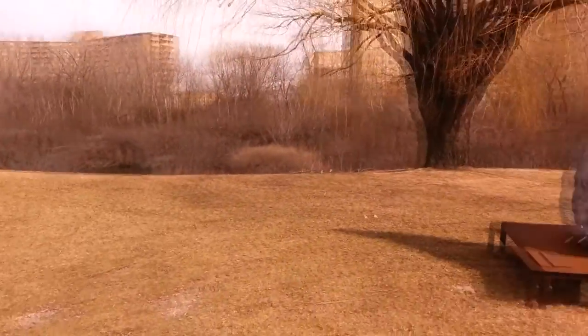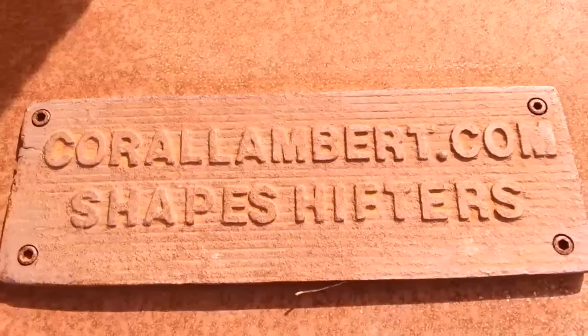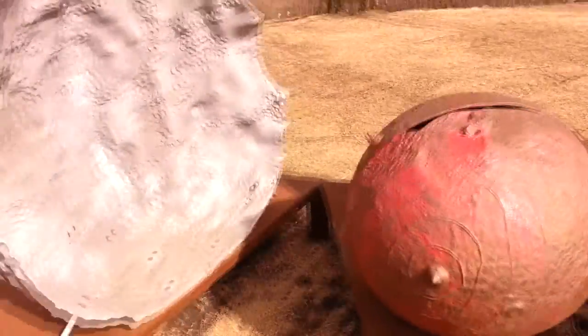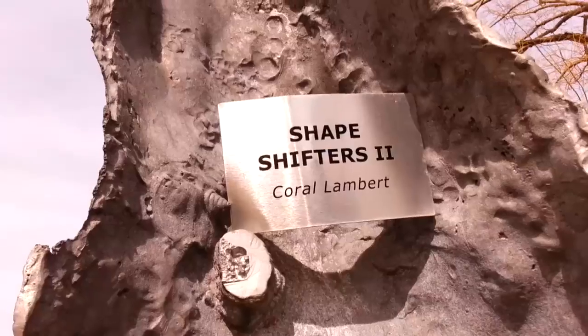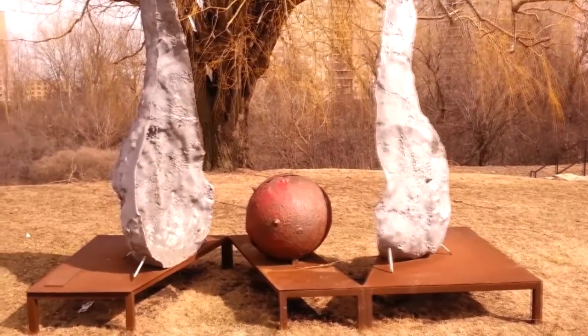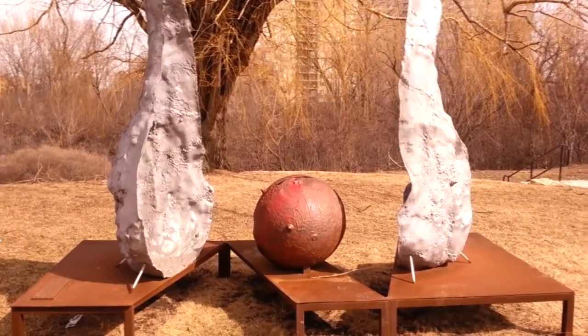Anyway, while I'm out here I thought I'd show you another sculpture that's appropriate for the season. This is 'Shapeshifters' by Coral Lambert — sorry, I guess it's 'Shapeshifters' too. What I like best about this one is that come later in the spring, this will be a full-grown sculpture of an avocado tree.